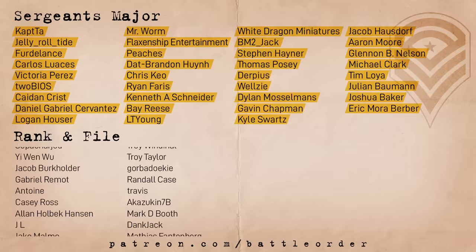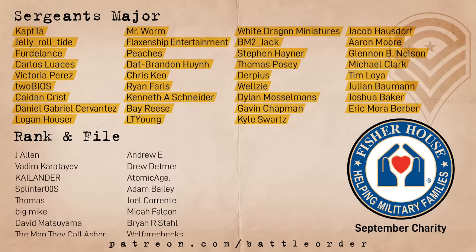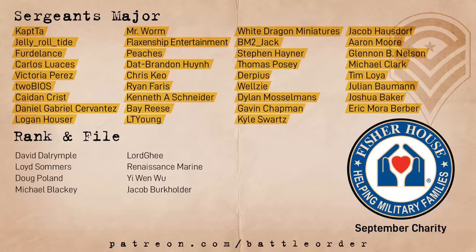I'd just like to thank the brigade who allows us to make videos even if YouTube's algorithm doesn't like it. I'm happy to announce that in September we're going to be giving a portion of our revenue to Fisher House, a charity that provides free housing for military families when their service member is in the hospital. So if you'd like to help us do that, just keep watching or sign up over at patreon.com/battleorder.